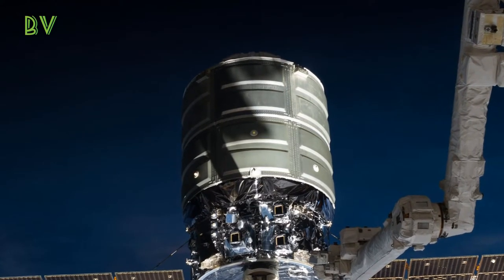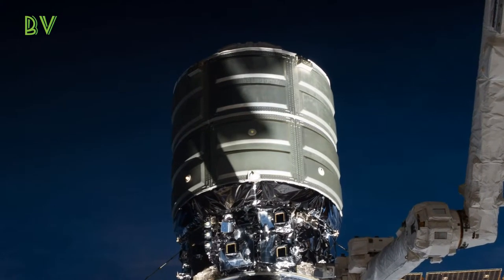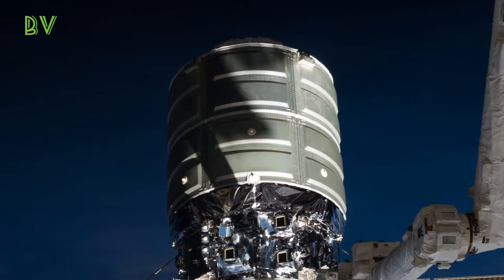Cygnus has run other experiments after leaving the space station in the past. For instance, Orbital ATK has administered spacecraft fire safety experiments to test how things burn in space, far from any vulnerable crew.